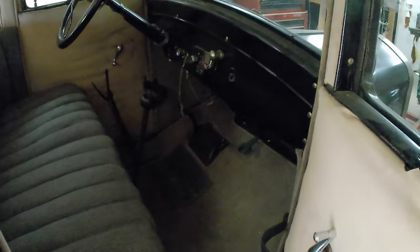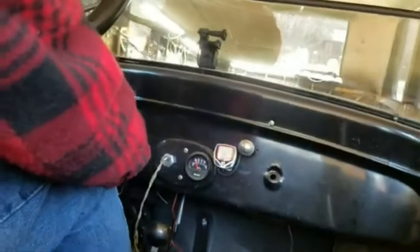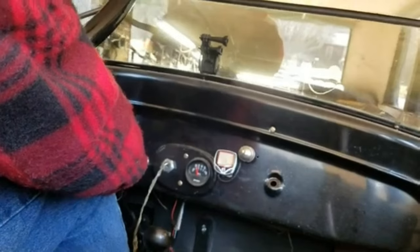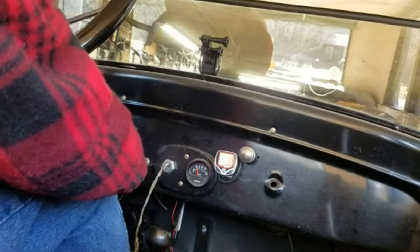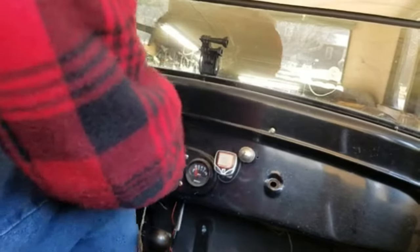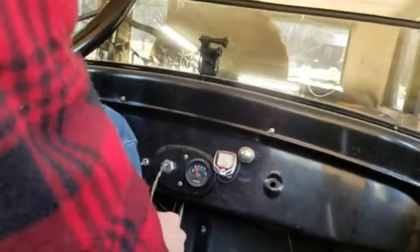Last time we took it for a ride, it did a little leapy-leapy thing — I'll see if I can put some footage in here. See, that's not supposed to happen. I don't know what's going on with this thing. Something's grabbing in the transmission. I'm not even pushing any pedals.